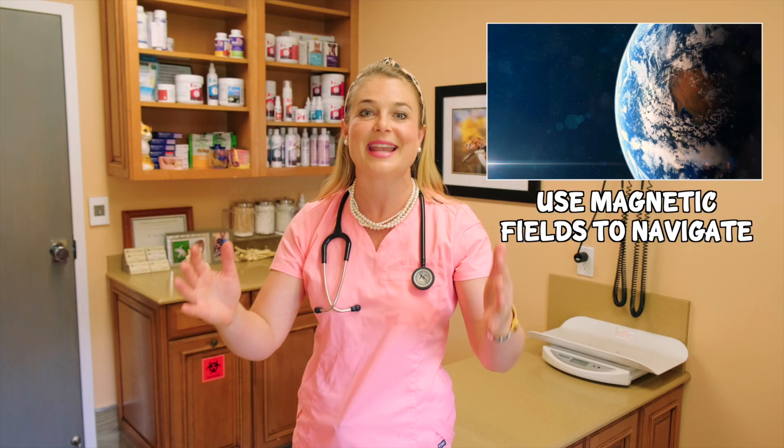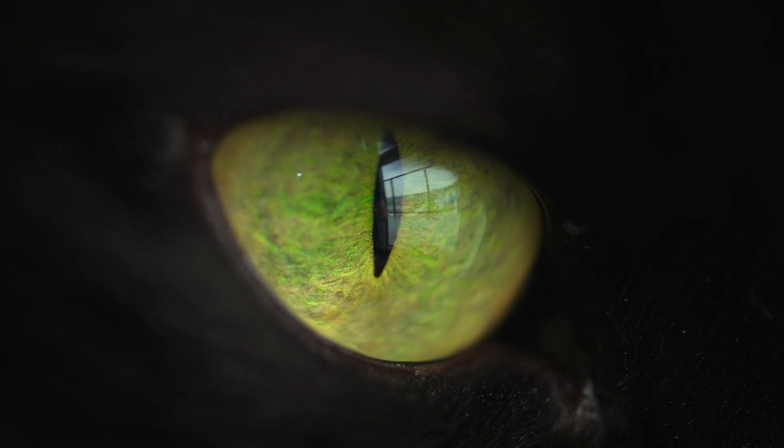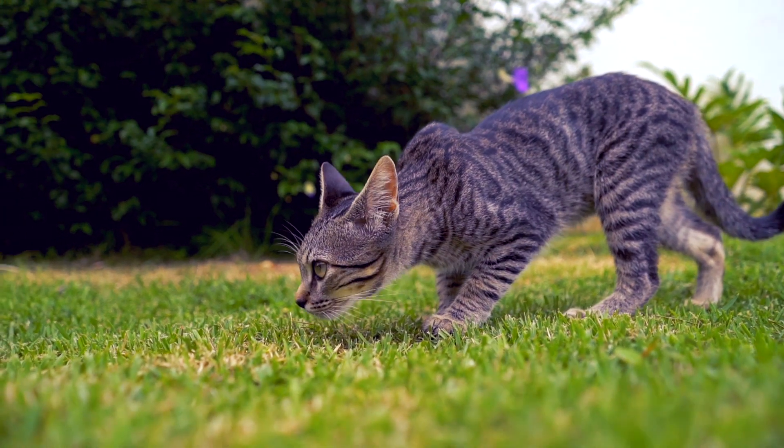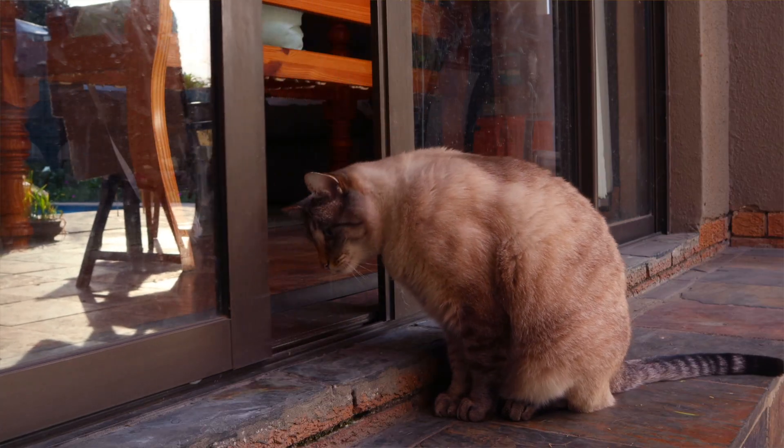Cats use the Earth's magnetic field to navigate where they're going. How insane is this? It is believed that cats use specialized cells containing magnetic iron particles to orient themselves using Earth's magnetic field, giving them their impressive homing navigation instinct.